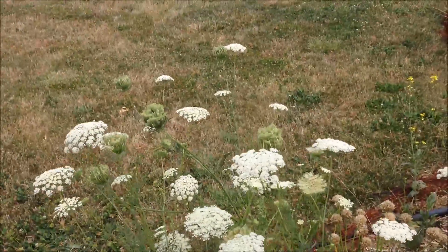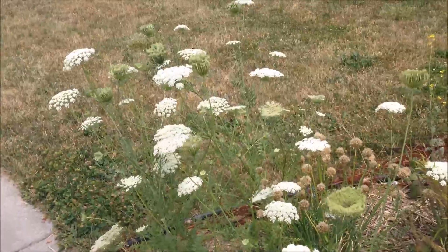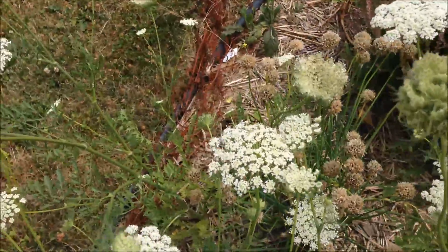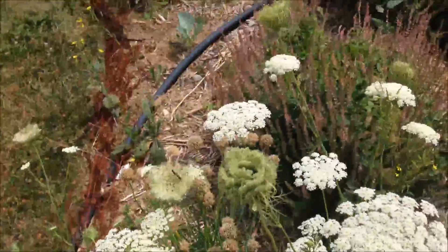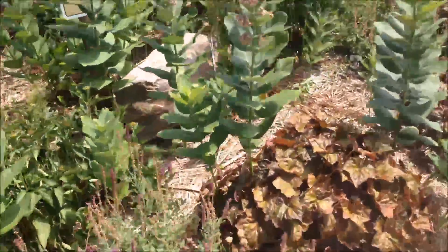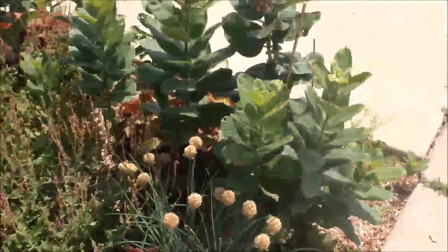I don't know if you can see, but these gorgeous flowers are buzzing with life. These are just regular domesticated carrots — look at this gorgeous one — so I will get carrot seeds from this. Nature mulched it really well for me this last fall.